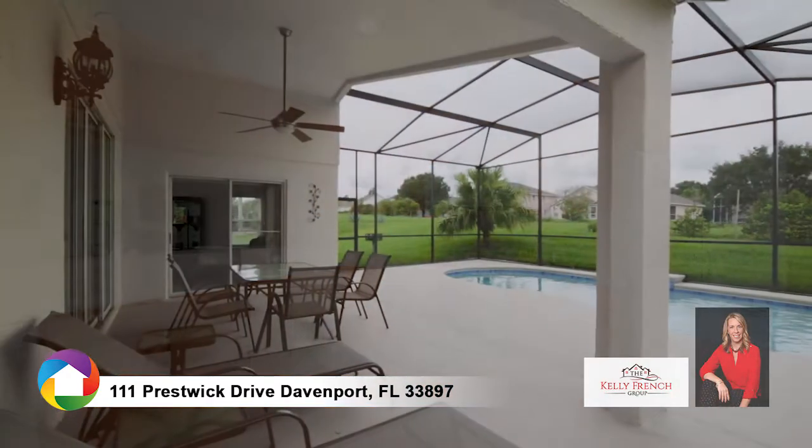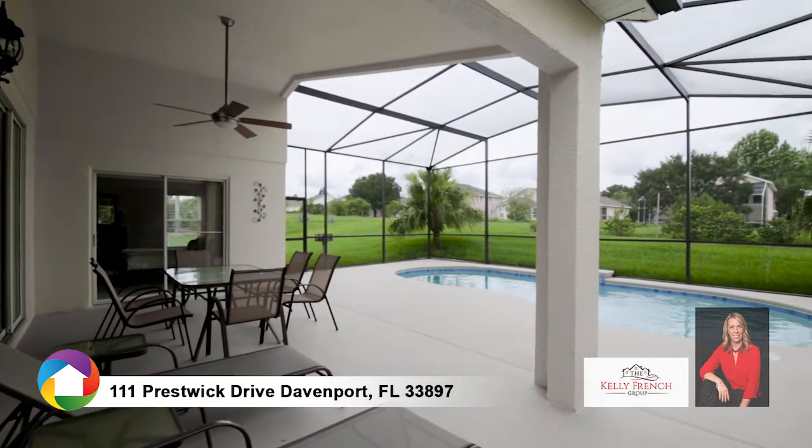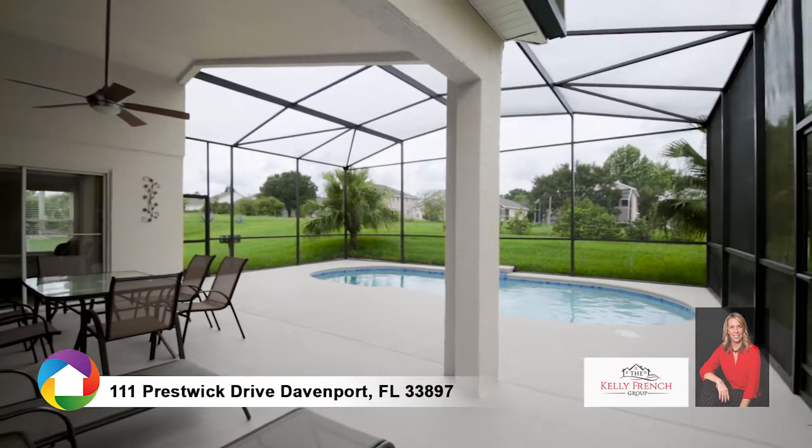Extend your entertainment to the screened pool and covered lanai, offering enough space to relax and enjoy the Florida weather.